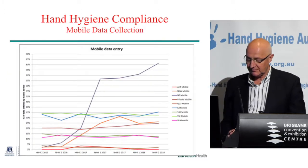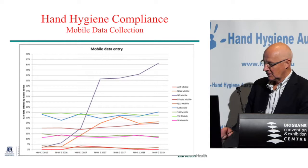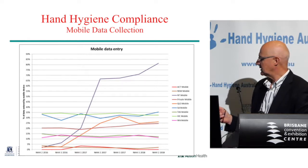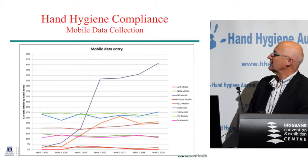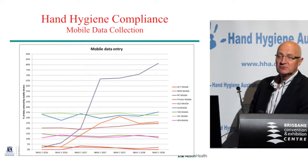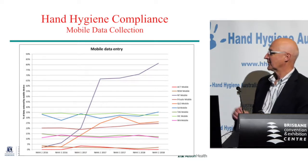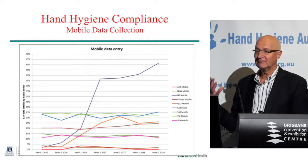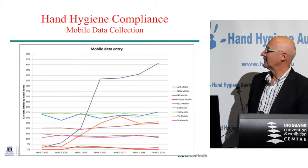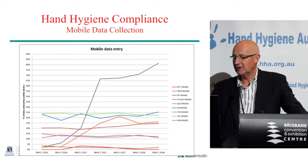You can see here the uptake of the app. The star performer, actually, is Northern Territory, although they've only got five hospitals. Even in Victoria, where there was a whole lot of funding for this, and South Australia, it's only a third of institutions using hand hygiene iPads. I think some of it's just technophobia, particularly for country sites. But those sites that use the app — it's far more efficient if you can teach people to do it.